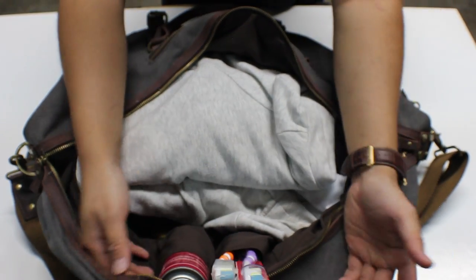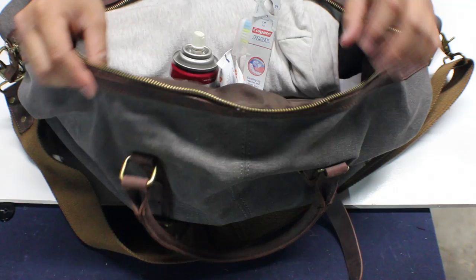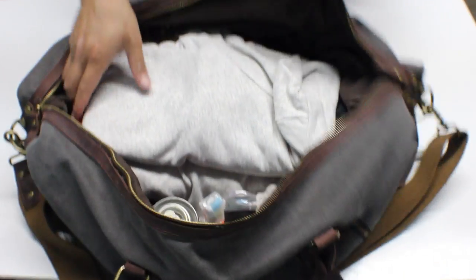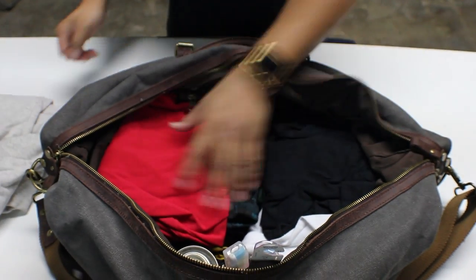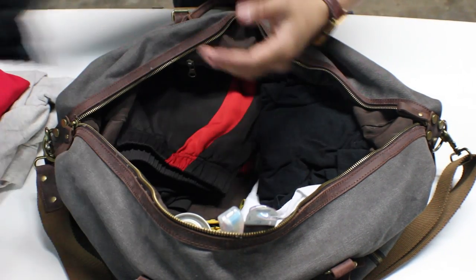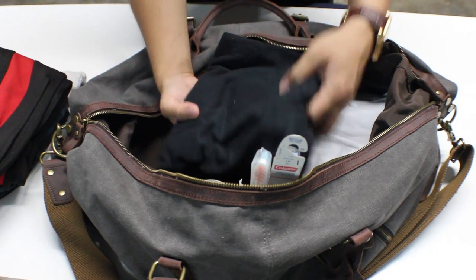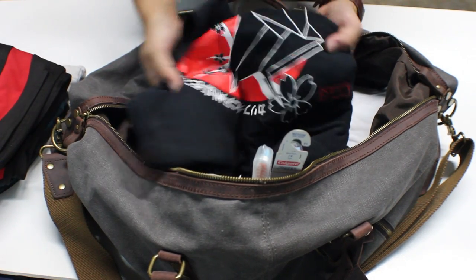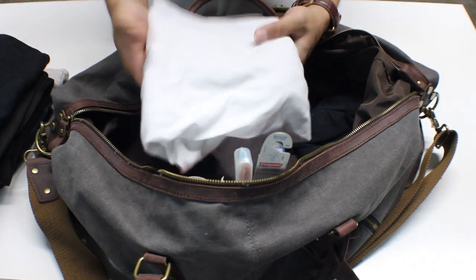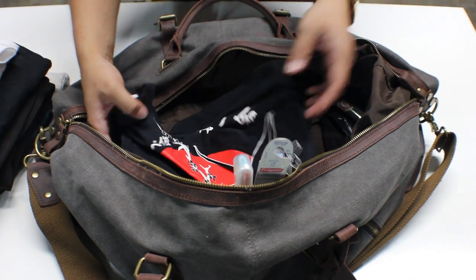Check out how deep the pockets are — able to hold this whole setup without anything falling out. Here are my clothes: I've got a sweater, a polo shirt, my pajamas, workout pants, and a few shirts — a lot of these Japanese-style shirts and a simple plain white shirt.